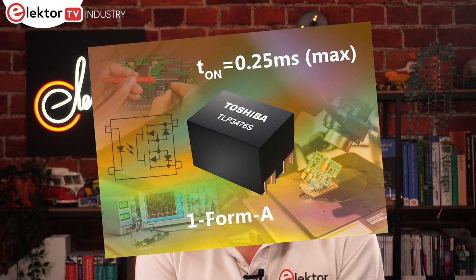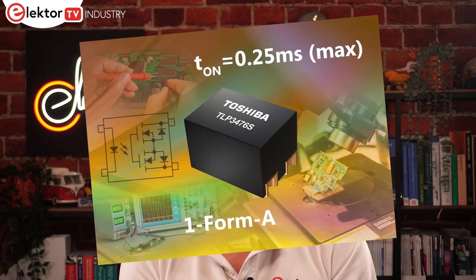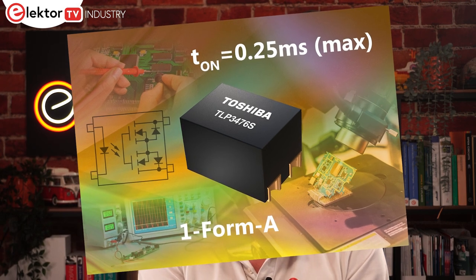Devices like Toshiba's new TLP3476S, a photo relay, can be a good alternative, squeezed into an S-VSON 4T package that is just 2×1.45mm and 1.3mm high. It switches 50% faster than their previous generation photo relays, turning on within 25ms. It offers an isolation voltage of 500 volts and switches up to 48 volts and 400mA. The photo relays are well suited to automated test equipment, probe cards, and measurement instruments.